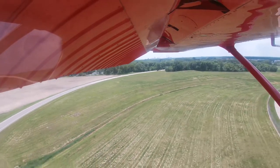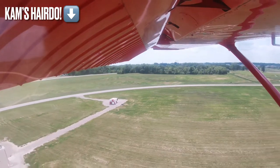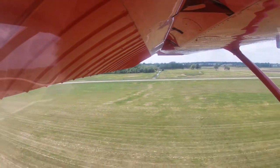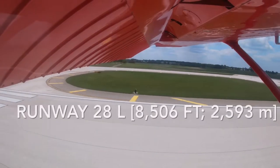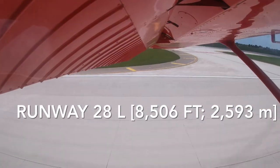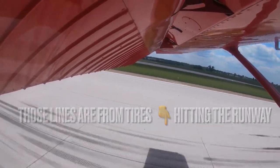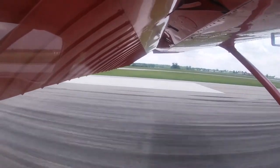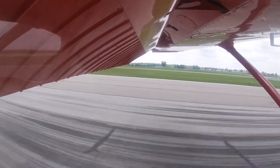Due to high winds and hot temperatures causing lots of turbulence, there was quite a bit of crosswind on landing today. That meant it was particularly difficult and not the best touchdown. We did our touch-and-go on runway 28 Left, the longest of Lansing's runways, which meant a really cool view on takeoff.